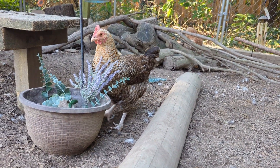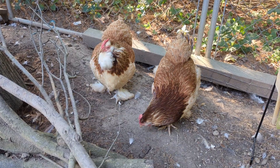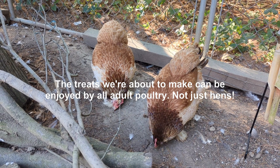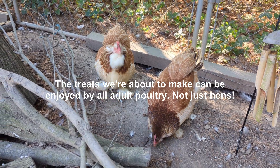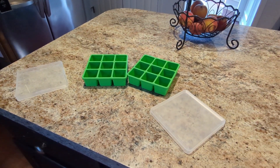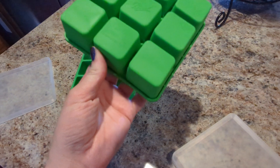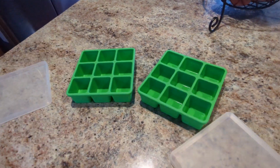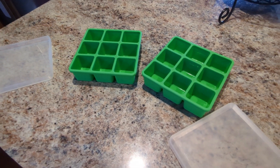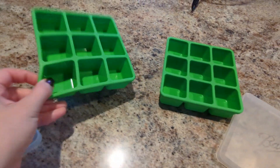Now we're going to go inside and I'll teach you how to make some different frozen treats for your chickens. You can get an ice cube tray - these are actually frozen herb starting kits but it works just the same. You can even use a muffin tin if you don't have ice cube trays, or you can use little Dixie cups and then cut the plastic away once it's frozen. You get the basic idea.